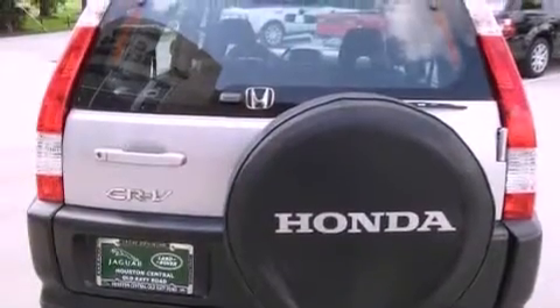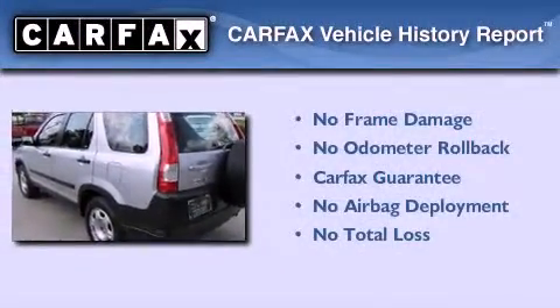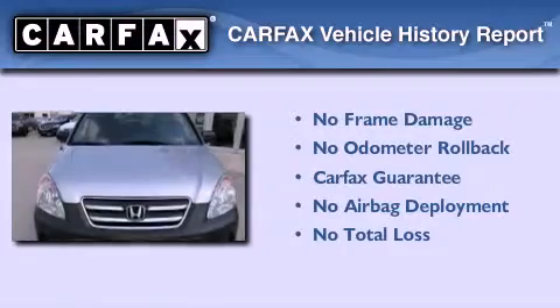With an EPA estimated rating of 29 miles per gallon on the highway, fuel efficiency is still high on the list of priorities. Not to mention that this Honda qualifies for the Carfax buyback guarantee.